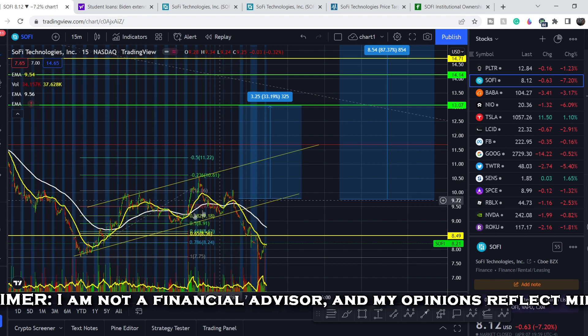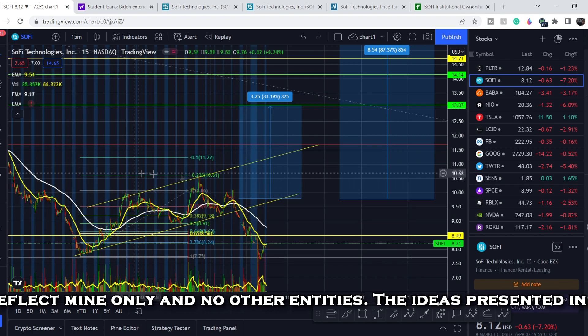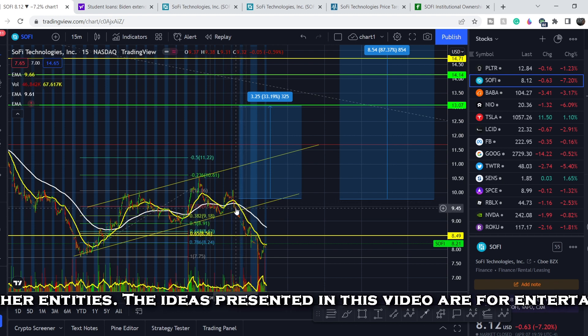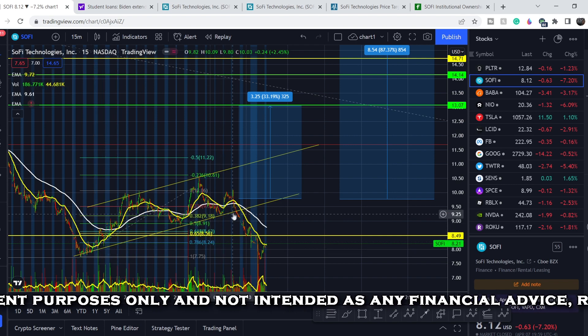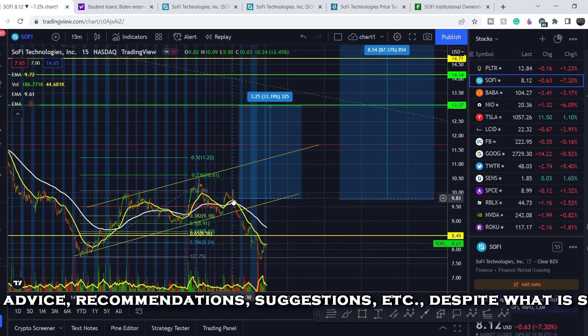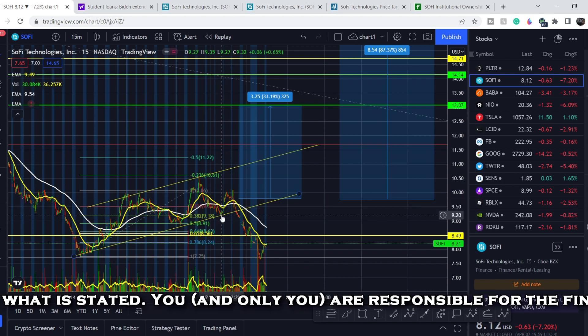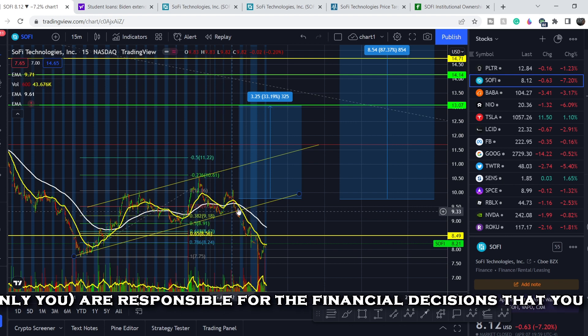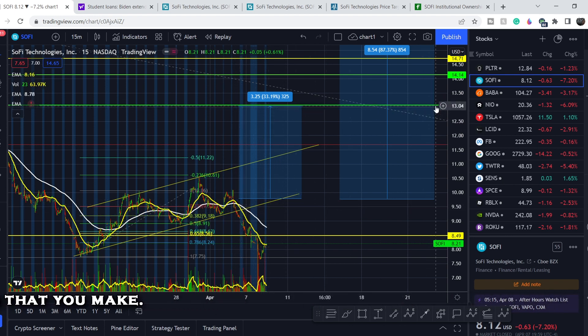Let's start with the price chart. I made my previous video right at this point and told you we formed some kind of channel — a bearish channel that usually breaks to the downside. We had a very good reaction from the lower support of that channel, and I told you that you could accumulate your position right here, all the way down, with your stop loss slightly below the previous bottom.